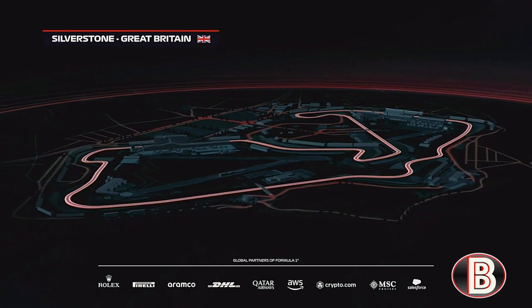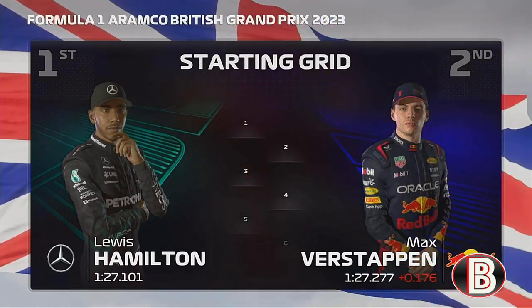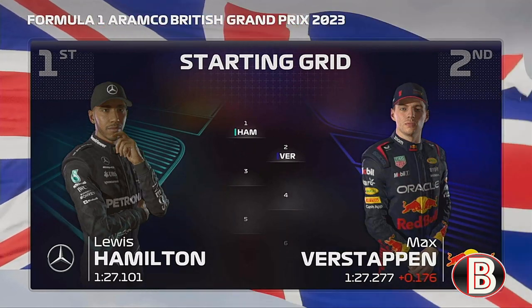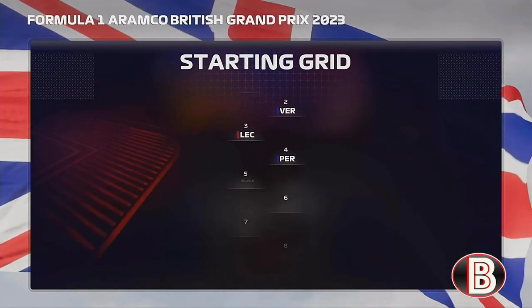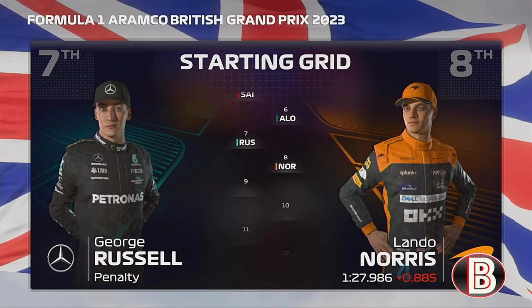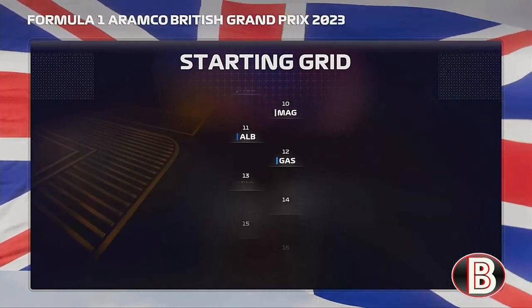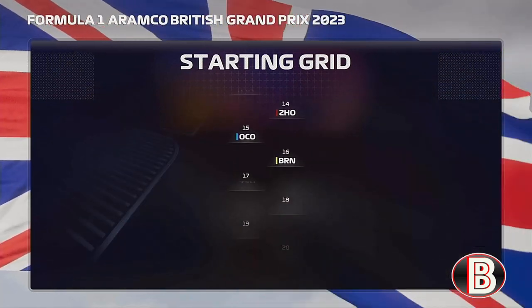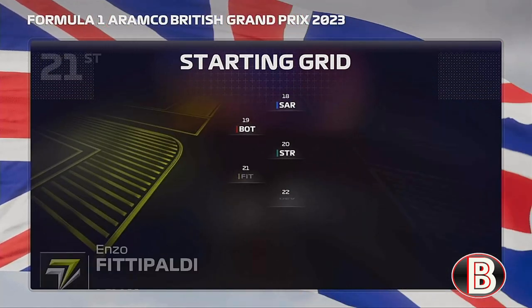Let's run you through the driver grid order for today's exciting race. Lewis Hamilton lines up on pole position, and Max Verstappen lines up alongside. As we continue through the rest of the grid: Leclerc, Perez, Sainz, Fernando Alonso, Russell, Norris, Hülkenberg, Magnussen, Albon, Gasly, Oscar Piastri, Ocon, Brown, Tsunoda, Sargent, Bottas, Stroll, Fittipaldi. Which of these talented drivers will come out on top today?